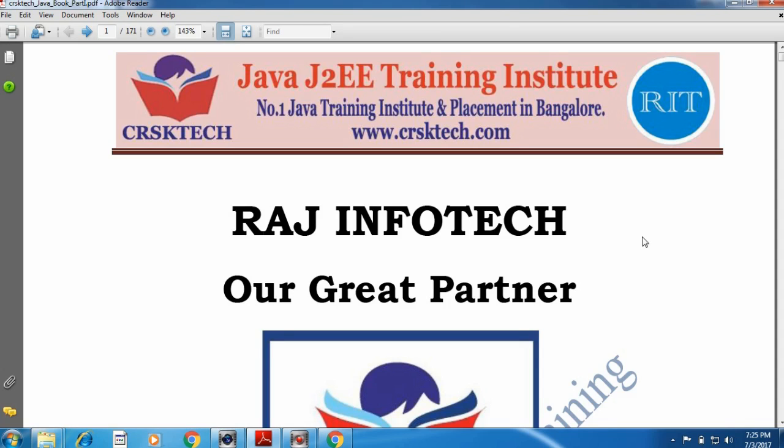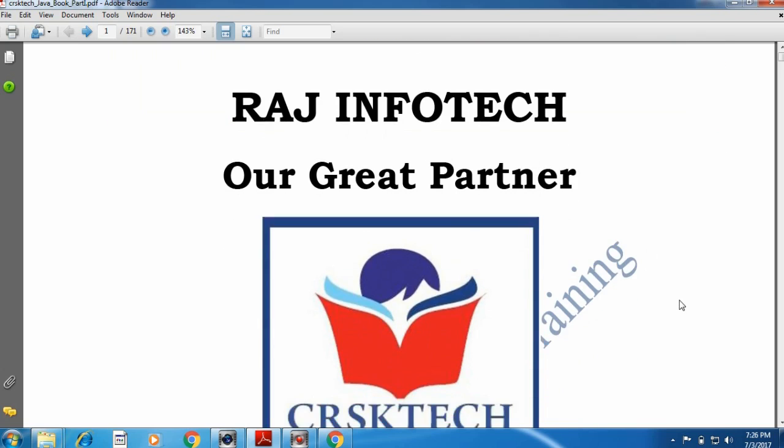Let me give some introduction about CRSK Tech. CRSK Tech is the best and number one Java and JTW training institute in Bangalore and Singapore. We have many branches in Bangalore and one branch in Singapore. This is the best material and syllabus in India. We have corporate trainers and IT expert trainers with a minimum of 8 plus years of experience in the IT industry as well as in teaching. CRSK Tech is providing complete training in Core Java and Advanced Java as well as in latest technologies. CRSK Tech is part of RIT India Private Limited.